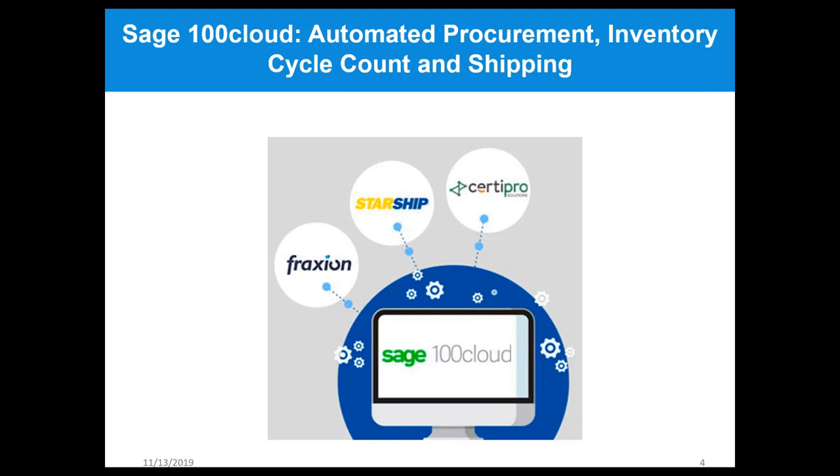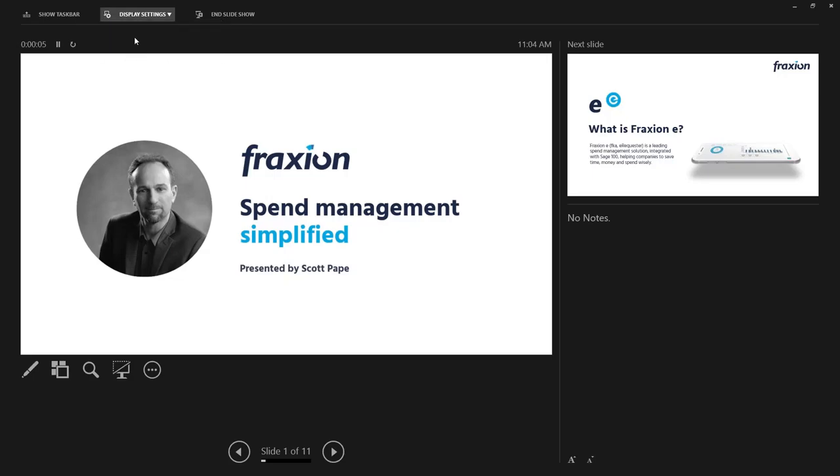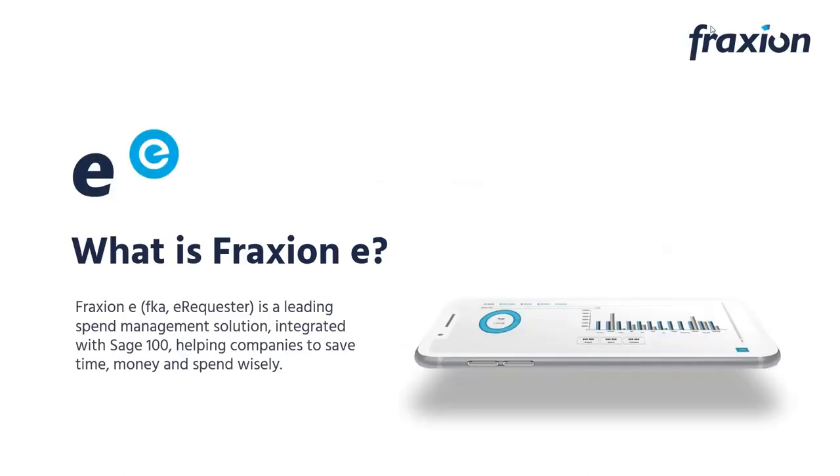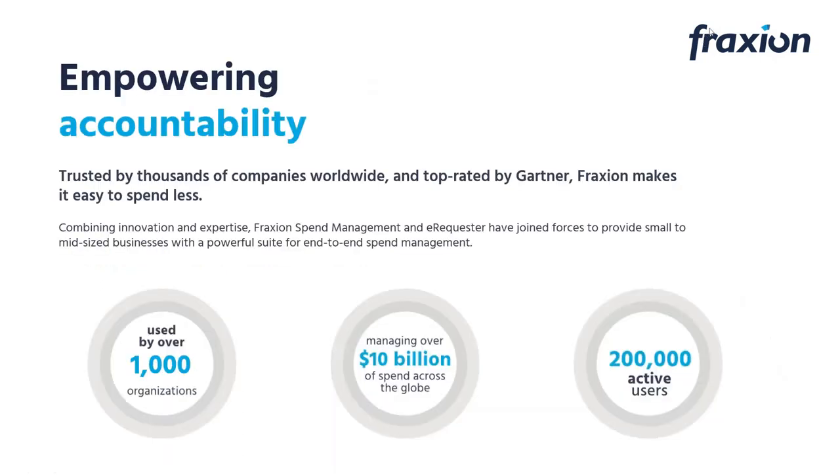With that, I'm going to hand this over to Scott to start with automating procurement. Thank you, Adrienne. I'm going to provide some overview information and then give you a little tour of our solution. I'll talk about how our Fraction spend management solution, formerly called eRequester, works with Sage 100 Cloud to help companies provide better controls and efficiencies over spending.